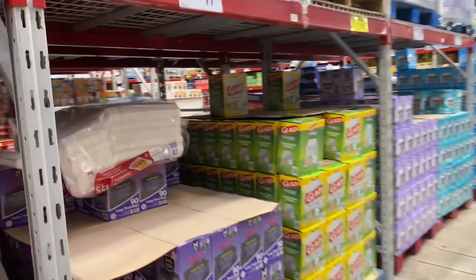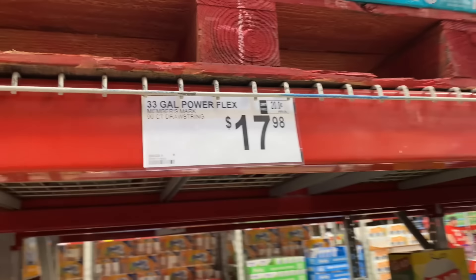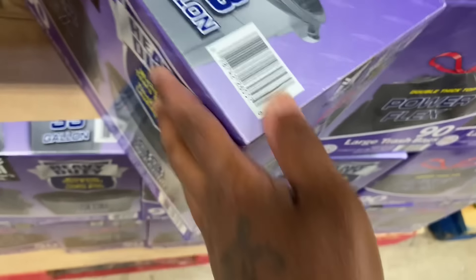I need the garbage bags — they're $17.98 for a 33-gallon 90-count. These bags, they have to be so long.